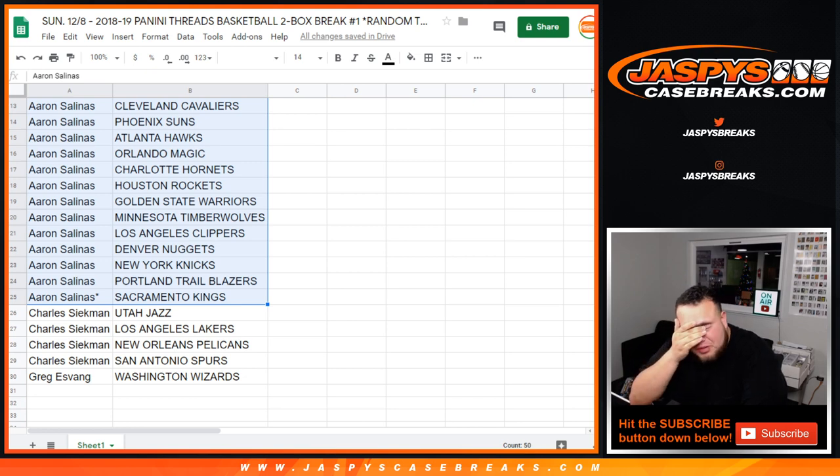I mean, if Kobe was going to go to the Lakers, then yeah, that would be kind of ouch. But I think for the two boxes Aaron's happy that he got the Dallas Mavericks and the Hawks. Alright, let's close the trade window.